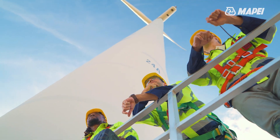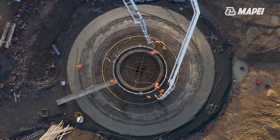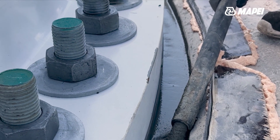Mape is committed to promoting a sustainable future, and wind energy plays a crucial role in this journey. For this reason it has developed a complete range of specific solutions for the installation of onshore wind turbines.